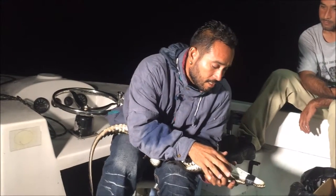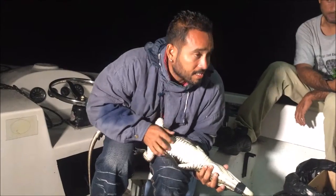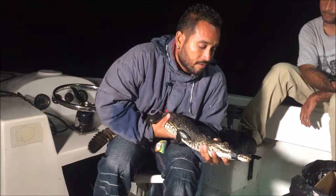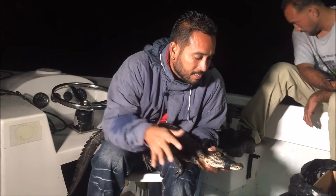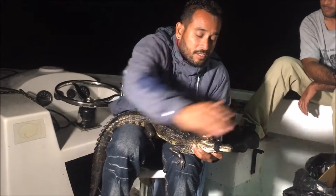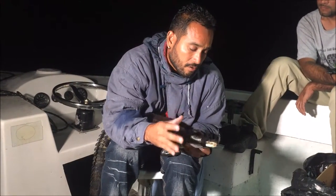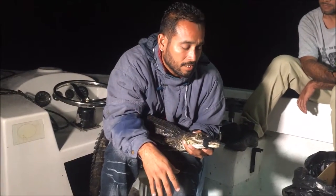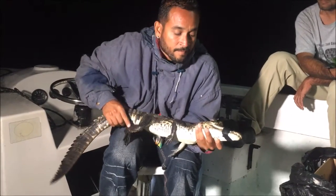If you turn the crocodile over, you can see each scale has a tiny dot on it. Those serve as an extra sense and are known as ISOs — Integumentary Sense Organs. For example, if the crocodile is inside the water and a fish or a turtle passes nearby, these would activate and the crocodile would actually sense the size of the prey and where the prey is located.